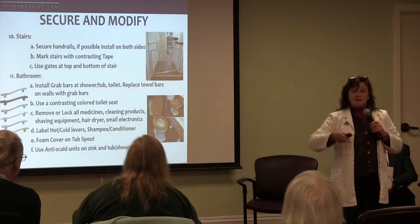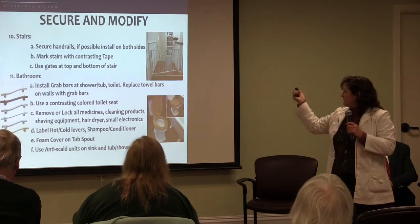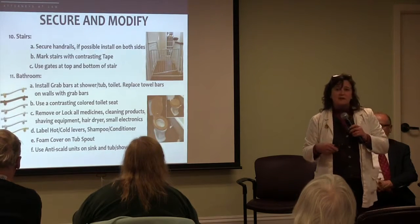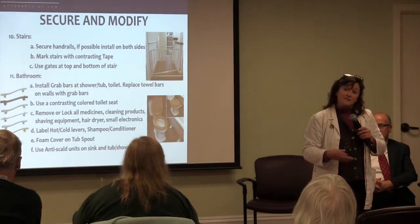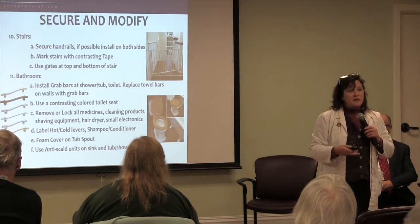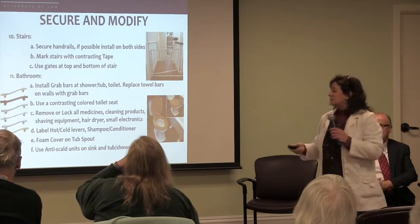Stairs. Other than putting in a chair lift, which is a wonderful thing to do, we also recommend gates because somebody might not be ready for a chair lift yet and they still think they want to climb the stairs up or down but really need some assistance, or they don't remember how to do that. So if you put a gate, it will stop them from going up or down the stairs.